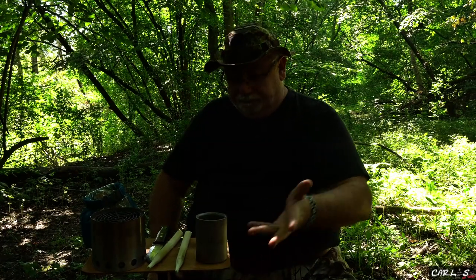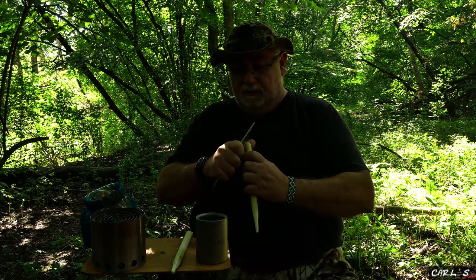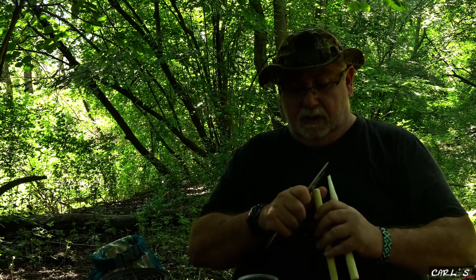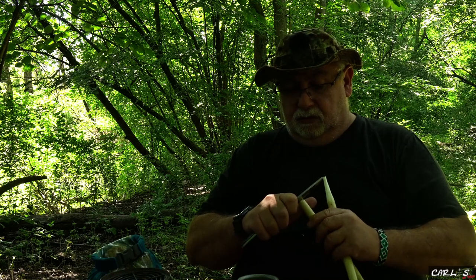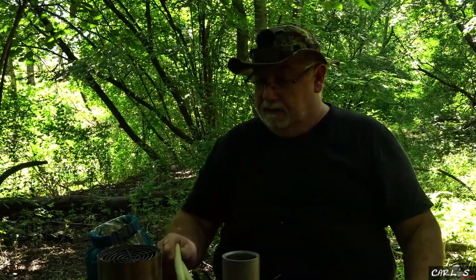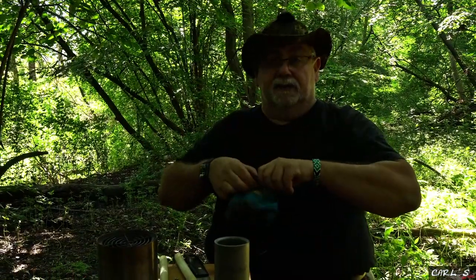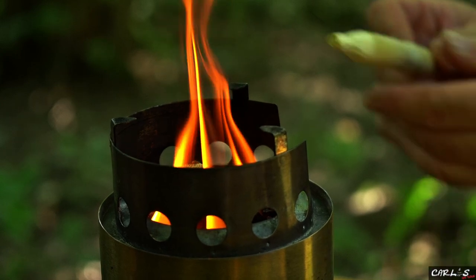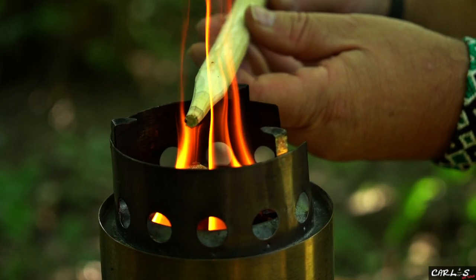Mit dem doppelwandigen Becher kannst du zwischendurch was anderes machen, der Kaffee bleibt warm. Ich habe mir da jetzt ein paar Holzheringe geschnitzt. Da reichen mir zwei Stück vollkommen. Ich sehe jetzt sogar mein Tarp hinter mir schon abgebaut, weil ich möchte mir meinen Solostuff ein bisschen anwerfen und will die ein bisschen über das Feuer halten, dass die ein bisschen härter werden. Wichtig sind mir vor allem die Spitzen, dass die schön hart werden.